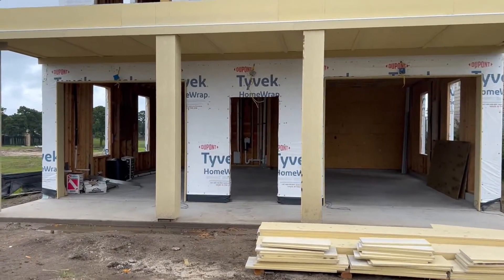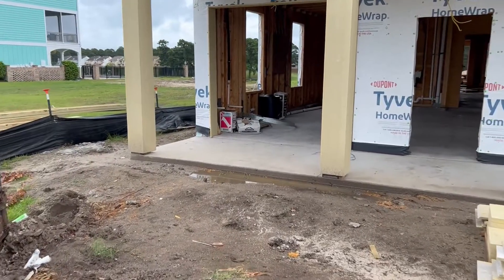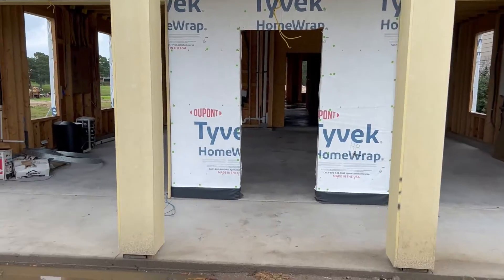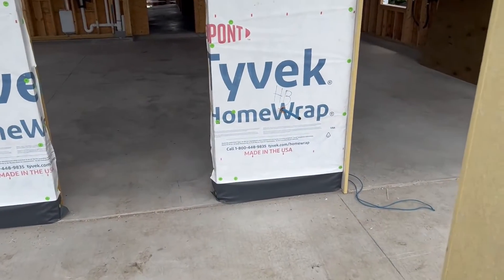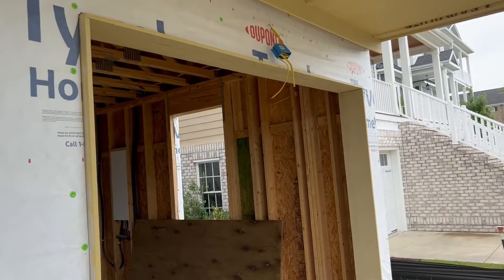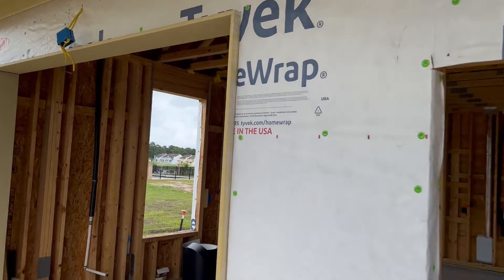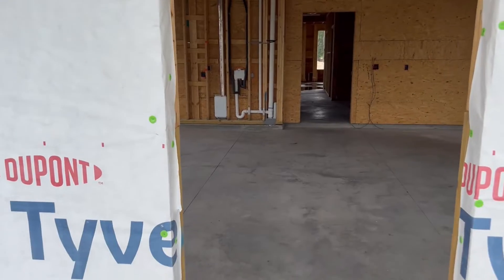First floor: garage doors, main door. Steps will be right here underneath, coming down from the second floor. Going in over here, we've got a hose bib right there. We got three gooseneck lights — one above each garage door and one above the main entry door. This is the main entry; that's the garage entry.